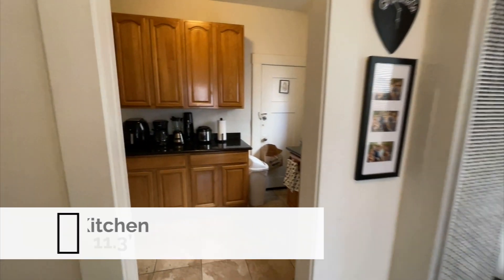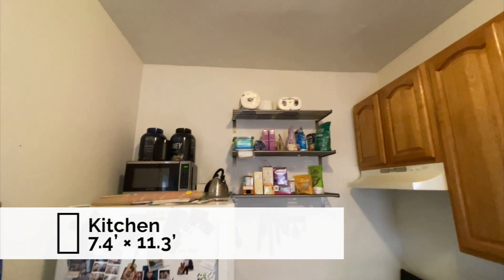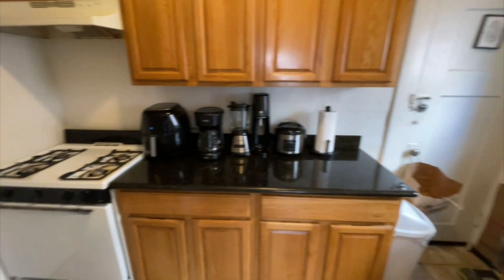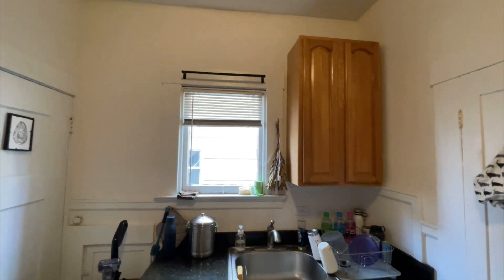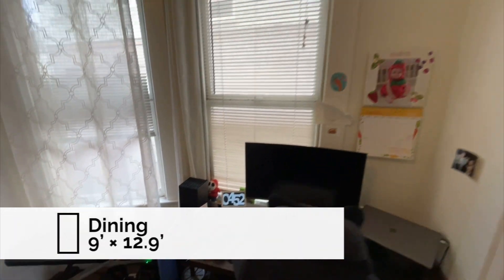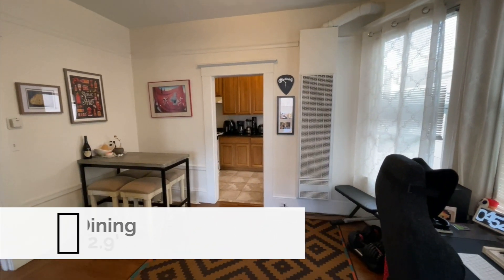Let's go ahead and step into the kitchen. Gas range, solid surface countertops, and a sink with a window facing east. East windows again — morning sun. Lots of really great light in this unit.